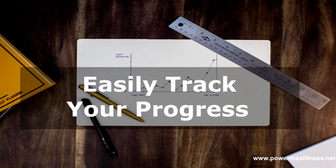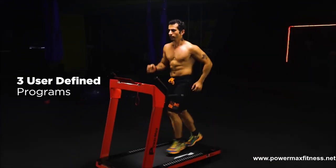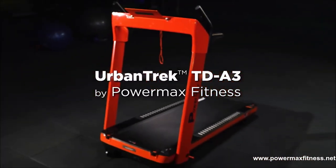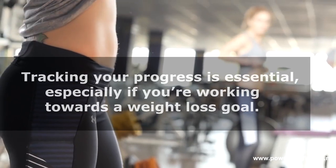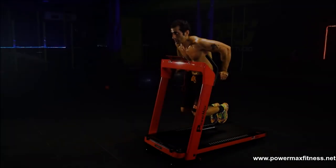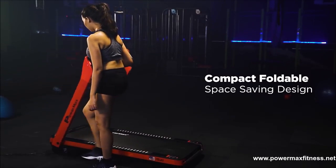Treadmills also let you easily track your progress. Most come with digital monitors that display important stats like speed, distance, calories burned, time, and even heart rate. Tracking your progress is essential, especially if you are working towards a weight loss goal.